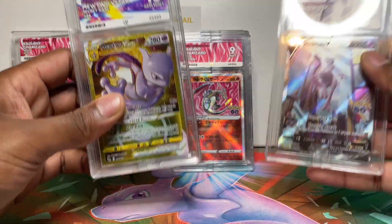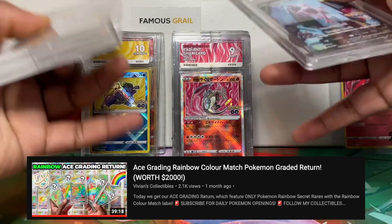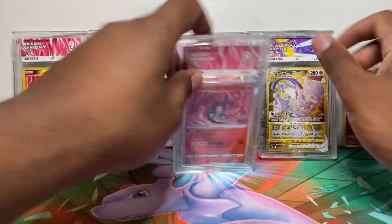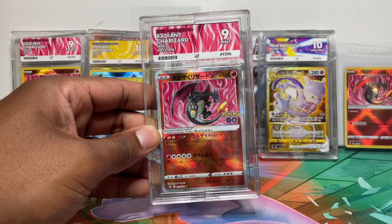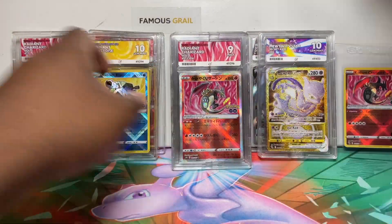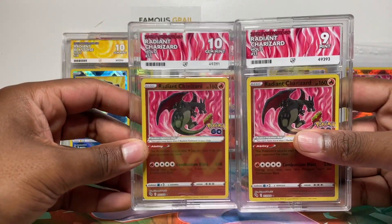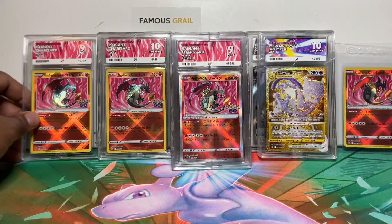I didn't grade any rainbow cards because at the time of submitting I hadn't pulled the rainbow Mewtwo or Dragonite in English or Japanese. I have them now apart from the Dragonite, so we'll send those in a future rainbow grading video. This last one is also a Mint 9. If anyone has sent Japanese radiant cards and paid for the grading report, let me know the reasoning in the comments — I'm not going to pay for mine. Even with a nine it still looks great with the ACE label — it still feels special.